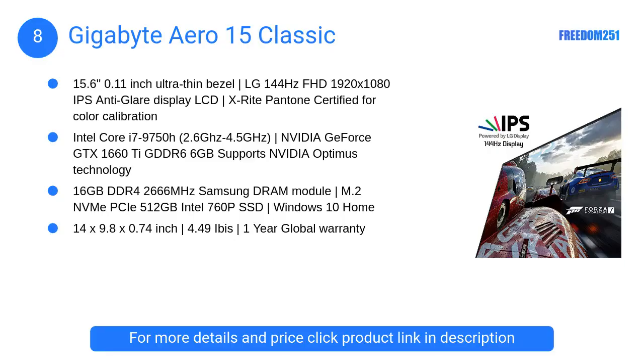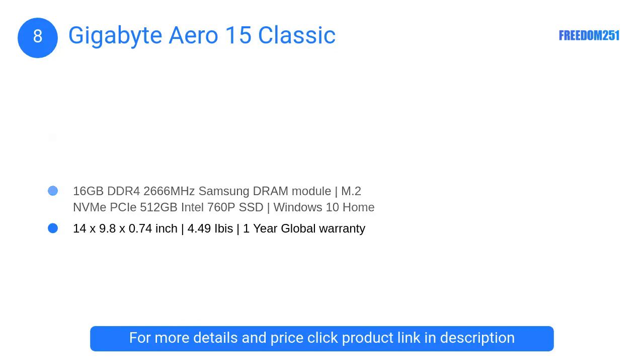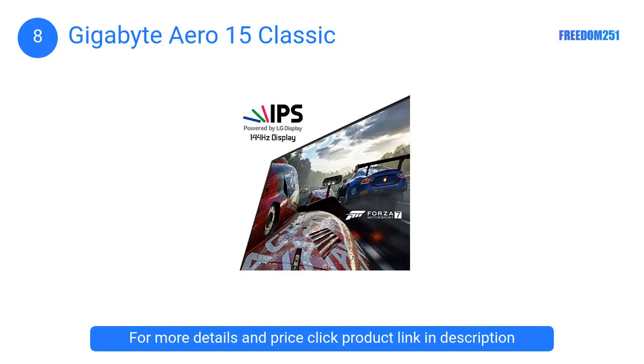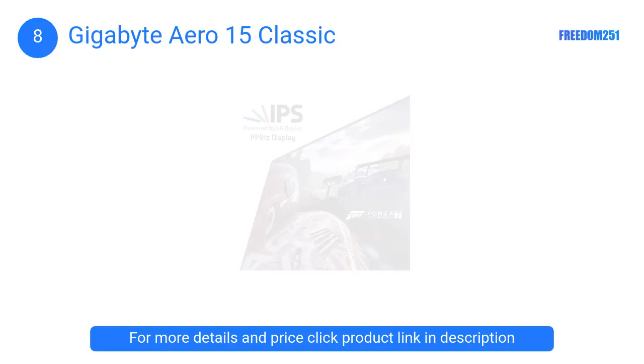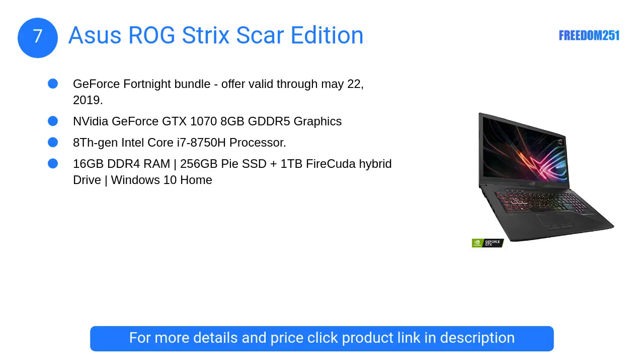At number 8, the Gigabyte Aero 15 Classic. The display has been made by teaming up with X-Rite Pantone and the results are great — a thin bezel display that is color accurate and has a vast color spectrum. Moreover, this display has a refresh rate of 144Hz, so you can expect higher frame rates too.